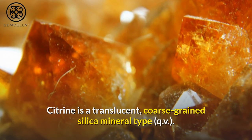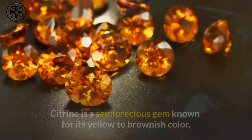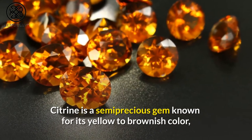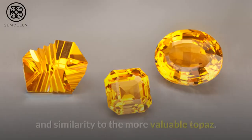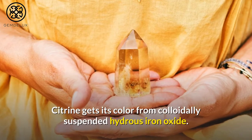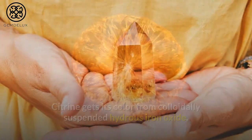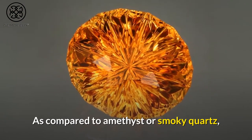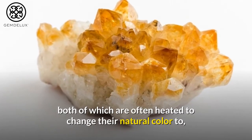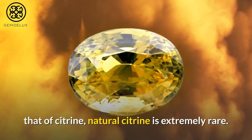Citrine is a translucent, coarse-grained silica mineral type. It is a semi-precious gem known for its yellow to brownish color, and similarity to the more valuable topaz. Citrine gets its color from colloidally suspended hydrous iron oxide. As compared to amethyst or smoky quartz, both of which are often heated to change their natural color to that of citrine, natural citrine is extremely rare.